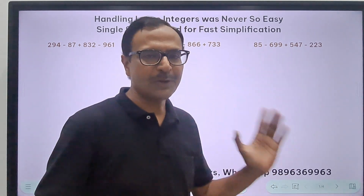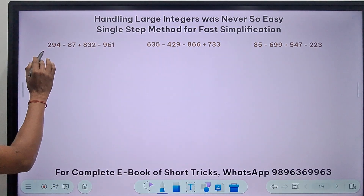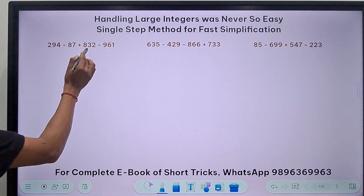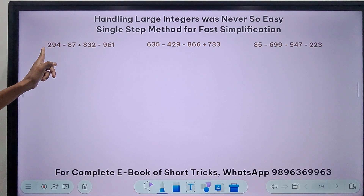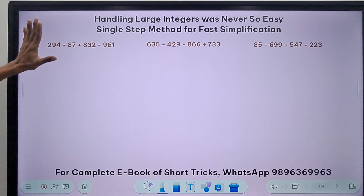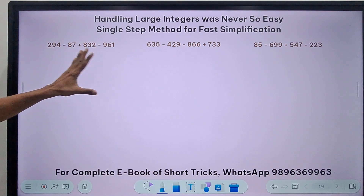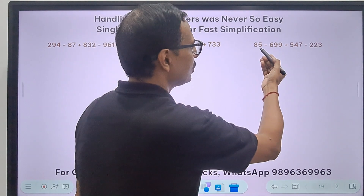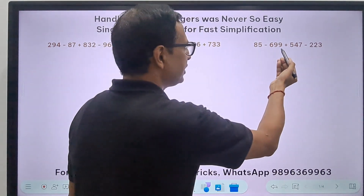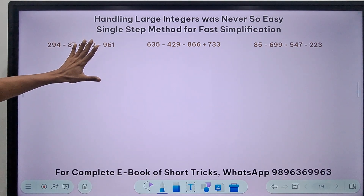Let's get on with the video and check the first question: 294 minus 87 plus 832 minus 961. The number of digits are different now, but we don't need to worry — the same method works for these integers also. Here we have three-digit integers and also a two-digit and three-digit integer.